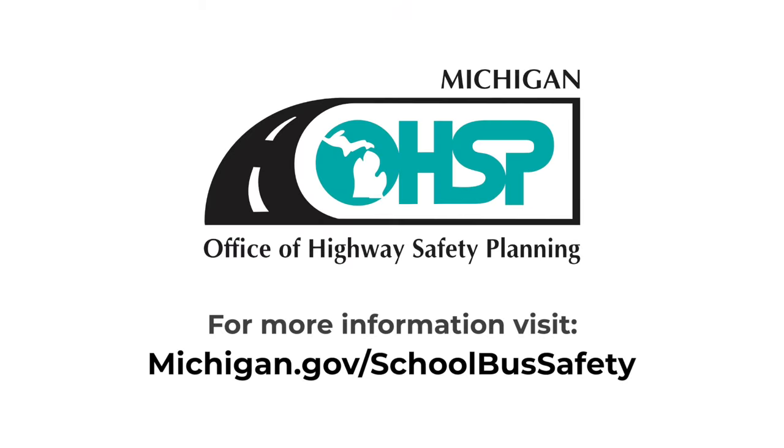For more information or if you have any questions, visit the Michigan Office of Highway Safety Planning at michigan.gov/schoolbussafety.